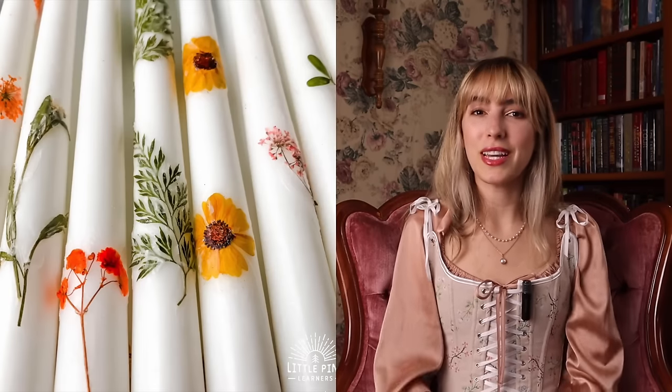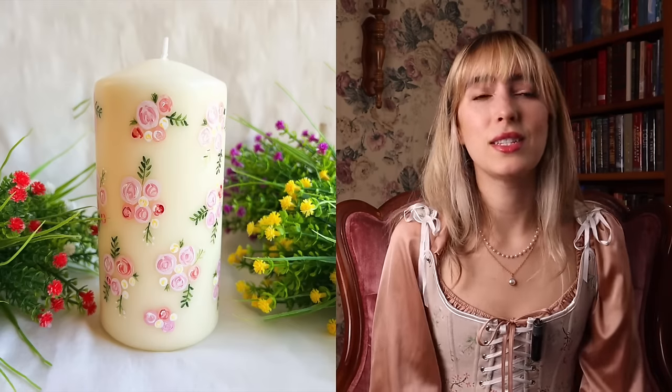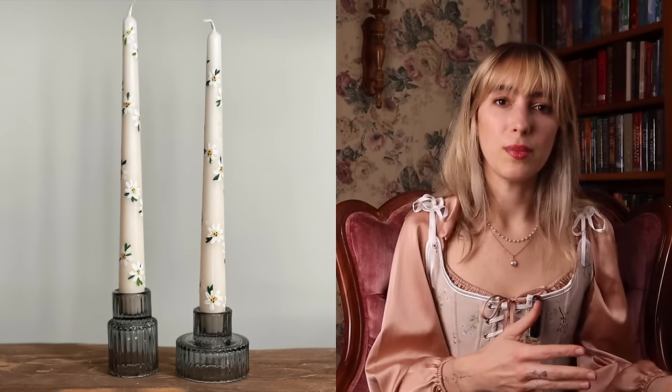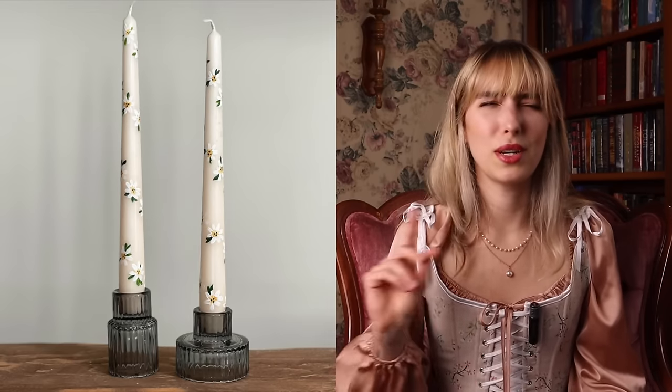The next idea is floral candle tapers, or just floral candles in general — these normally have dried flowers on the outside. There is a DIY where you can paint flowers on the outside of candles using acrylic paint, and I think this is the sweetest DIY ever. However, if you paint them yourself, do not do it on candle tapers you're going to burn because acrylic paint is extremely toxic. Paint only on a normal candle so it won't catch the acrylic paint on fire.